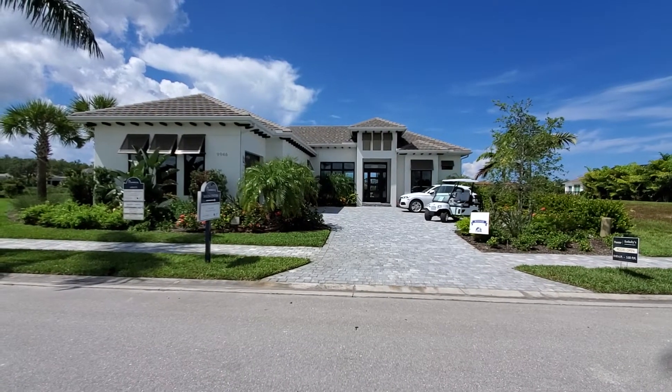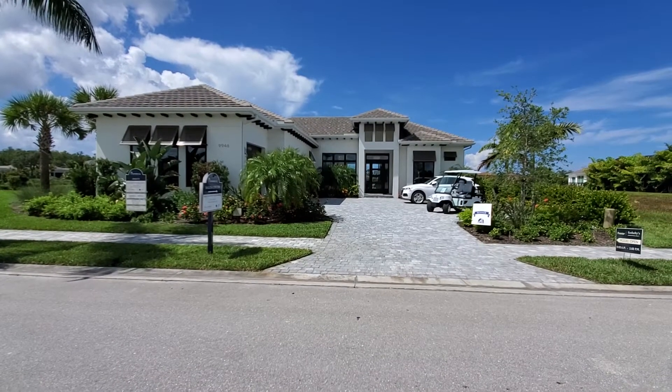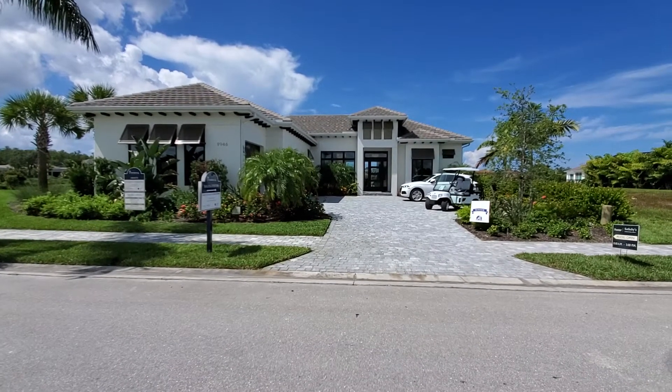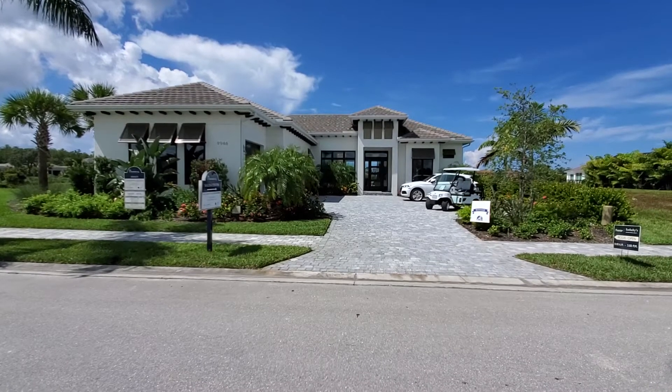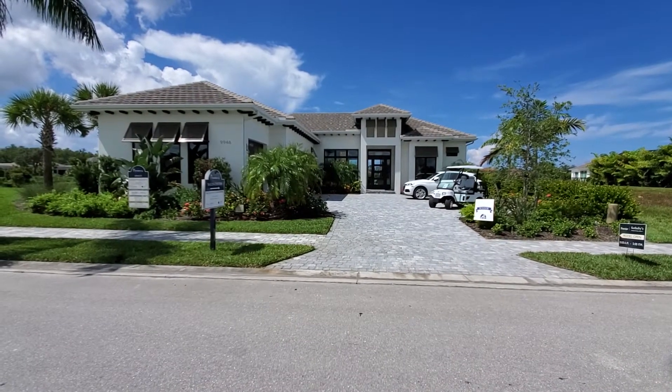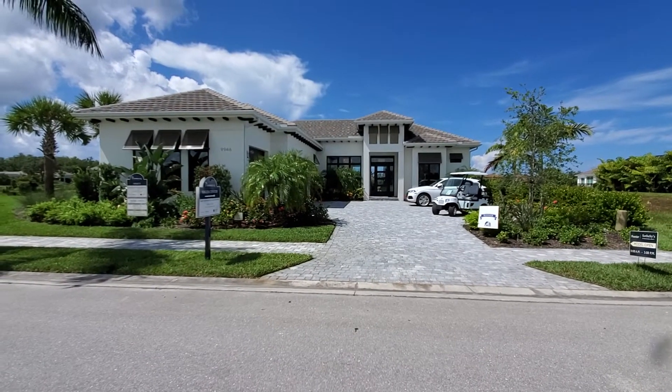Hey there, Treviso Bay fans. Roberto Lee here with Pinnacle Property, and today we are previewing the Abaco inventory home that's available for sale right now. This is Lot 55 on the Peninsula, a gated enclave of 55 private exclusive luxury home sites here by Imperial Homes.